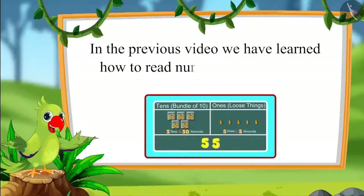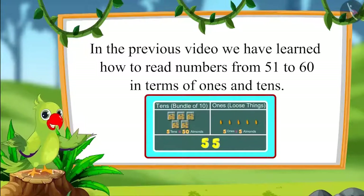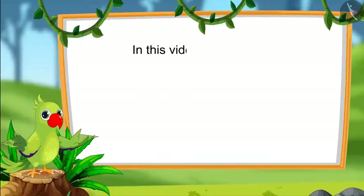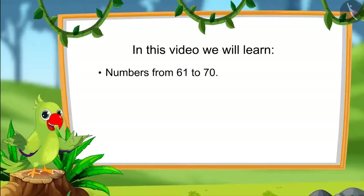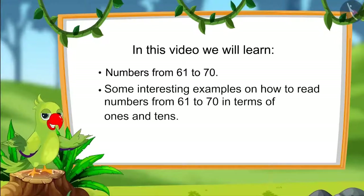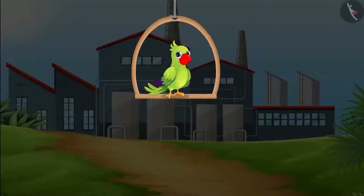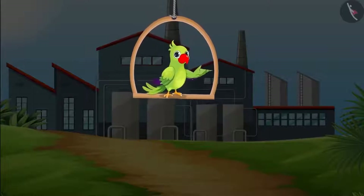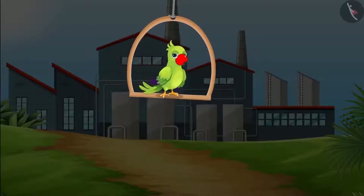How to read numbers from 51 to 60 in terms of 1's and 10's. In this video, we will learn numbers from 61 to 70 and some interesting examples on how to read those numbers in terms of 1's and 10's. Today Chotu with his friends is going on a school tour to a candle making factory, where beautiful candles are being made and then sent to shops where these are sold.